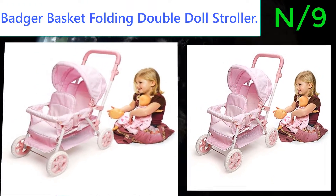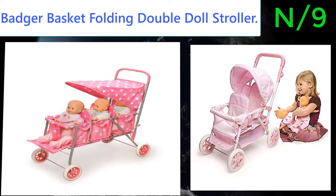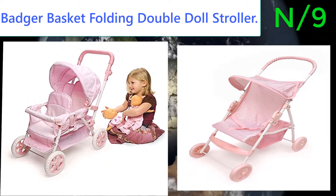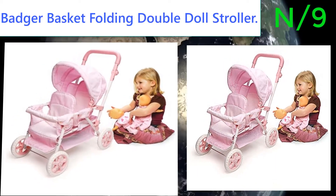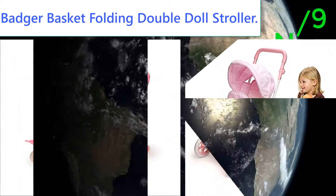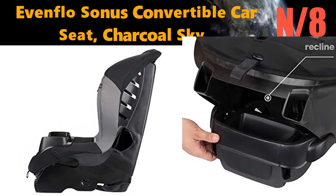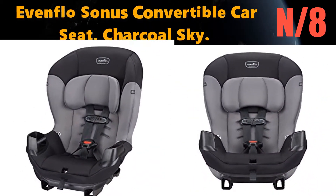Number 9: Badger Basket Folding Double Doll Stroller. This stroller boasts realistic features with a height-adjustable handle, a large canopy, full recline, rubber handle grips, and a basket, ensuring the safety of your little one and her dolls, with fixed wheels on the front and back.